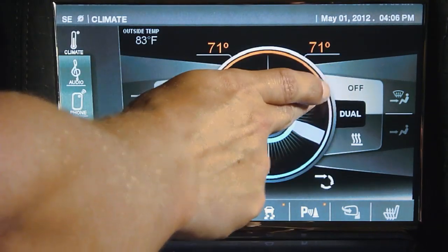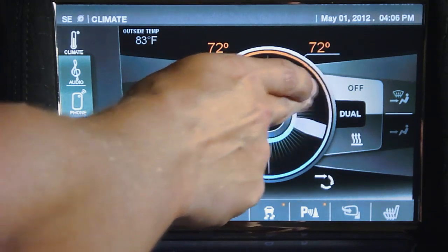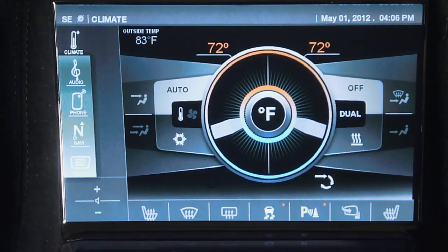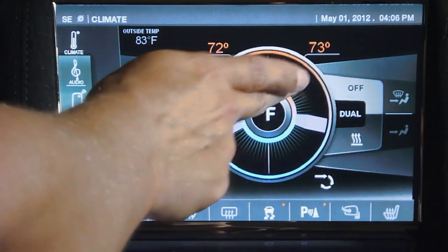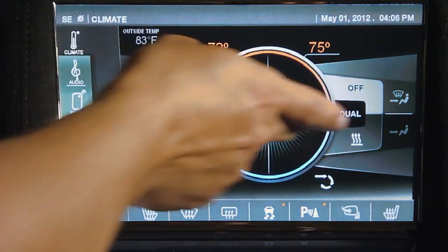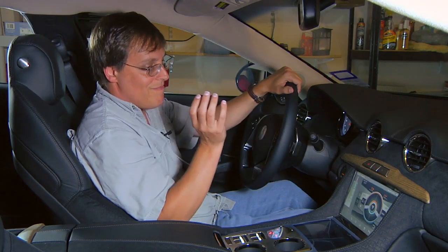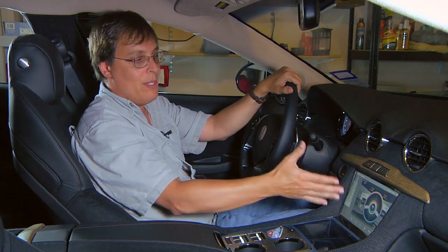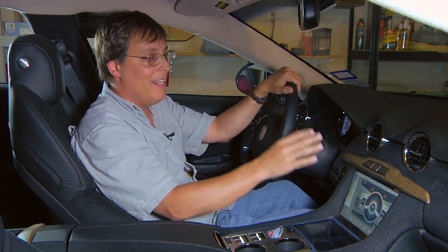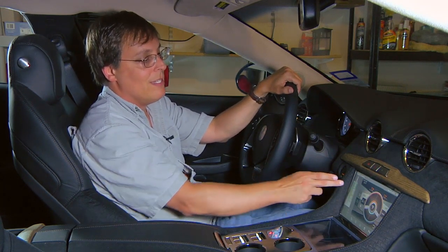You've got dual controls — you can turn dual on and set independent settings for driver and passenger. But it's odd: unlike anything else, it doesn't indicate if dual is on or off. I hit dual, the button doesn't change. I turn dual off, the button looks exactly the same. There's no way to know if you're in dual mode. The climate control actually works well when you're in manual mode — it does blow cold air and generates a fair amount of heat. It's a good system; it's just that the interface is not too hot.